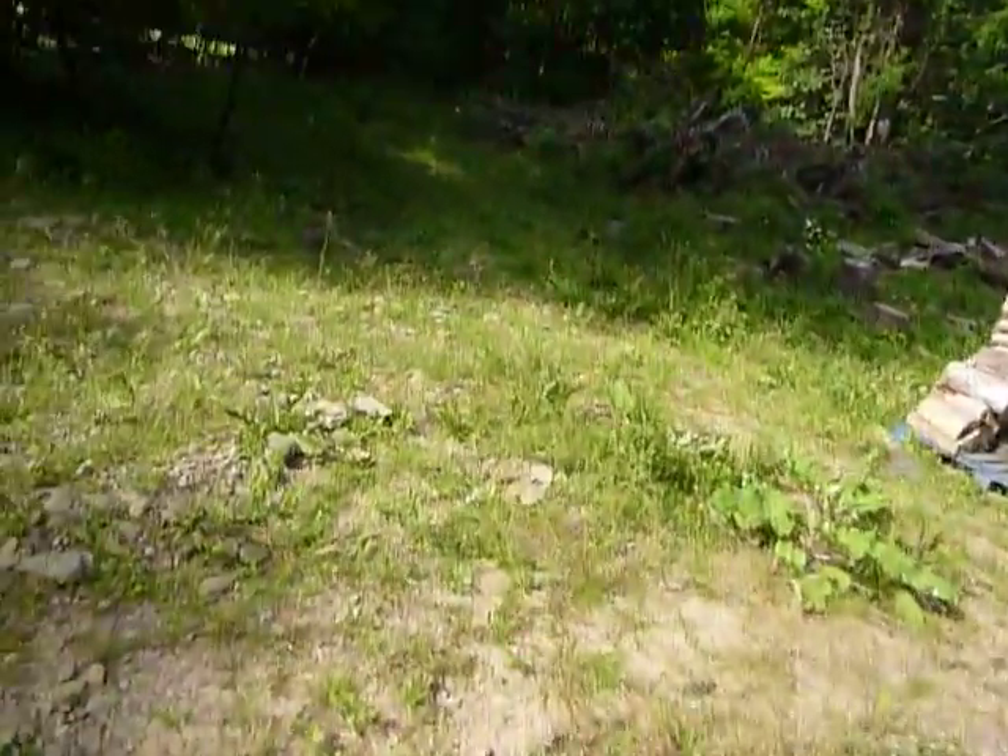We just got up here about 4:30, so now we're unloading the truck and then we're going to start organizing stuff. We have a lot of stuff to do, it's gonna be crazy. I was going to show you what we got going on here — I'm gonna take you over here.